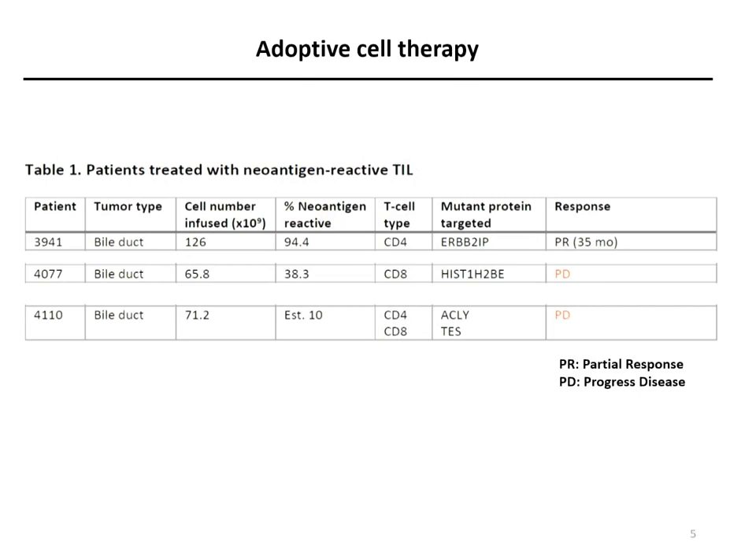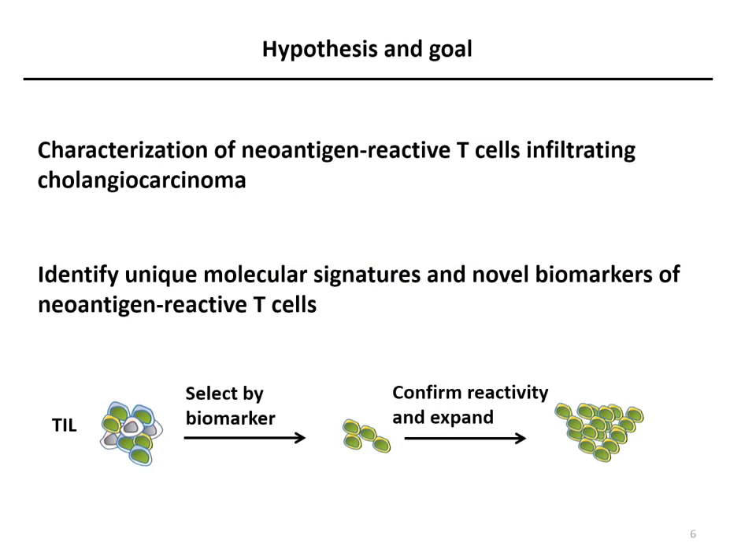However, other patients with cholangiocarcinoma did not respond to this type of treatment. Looking more closely, we find that in the partial response patient I just mentioned, the percentage of neoantigen reactivity in her infusion product was 94%, while true progressive disease patients were at 38% and 10%. This lower frequency may explain why this therapy does not work in these patients. Our goal is to better study neoantigen reactive T-cells infiltrating cholangiocarcinoma and identify unique molecular signatures and novel biomarkers of neoantigen reactive T-cells.